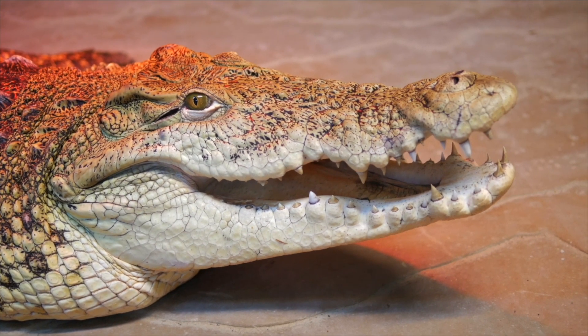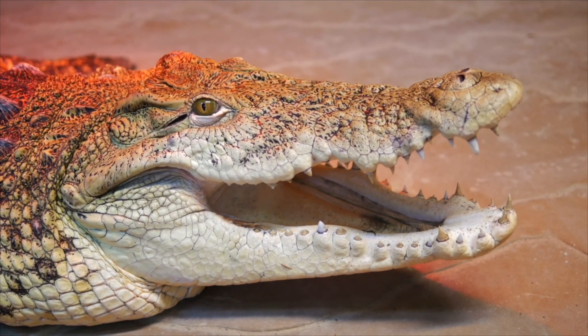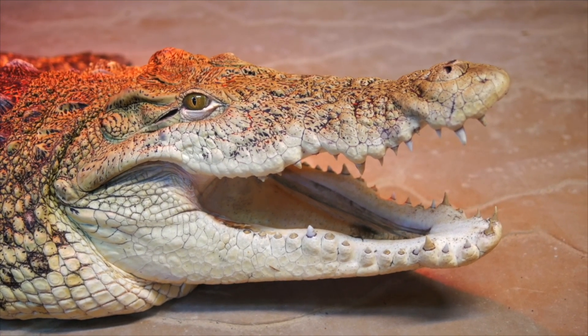Dinosaurs today are most closely related to birds and crocodilians. And birds, of course, have no teeth, so they're not necessarily the best model to answer the question of whether their ancestors had lips or not. But crocodilians are the next closest living thing to them, and they don't have lips. And so that was one of the main reasons why dinosaurs like T-Rex are often portrayed in the media without having any lips at all.